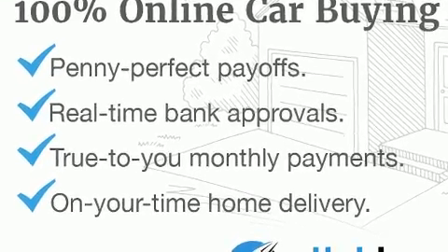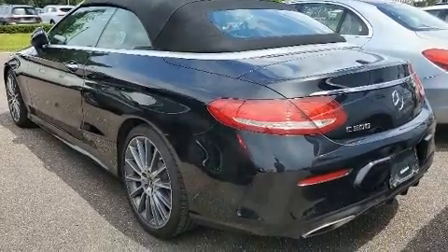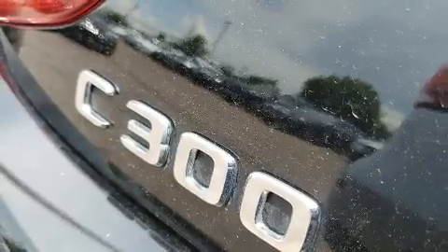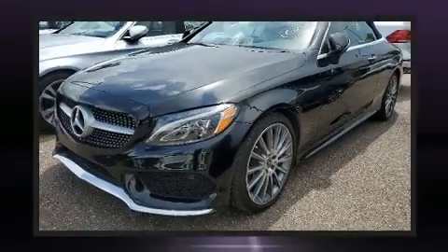Mercedes-Benz also prioritized safety and security by including front and rear side impact airbags, traction control, and four-wheel disc brakes with ABS. You'll never lose visibility with rain-sensing wipers, which activate automatically when the drops start to fall.